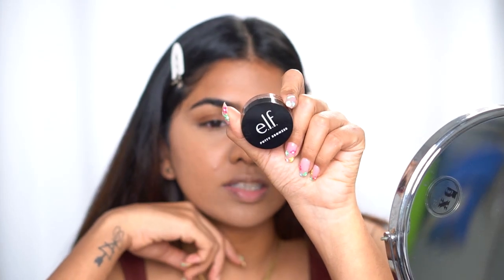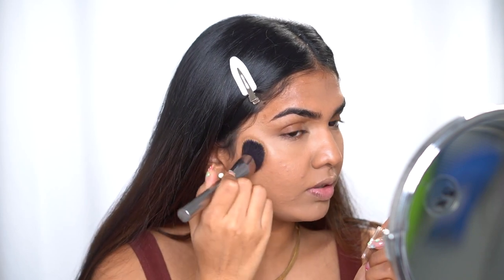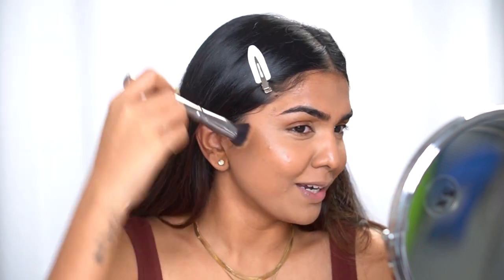Next I'm trying a new product from Elf — the same bronzer I just used. I thought it would be a lot darker, but in the pan it looked like a decent color. The shade is actually a little too light for a bronzer on me. I'm trying to cancel out the grayness but it's not happening. That was a flop.